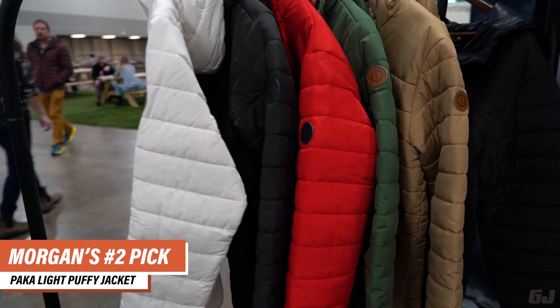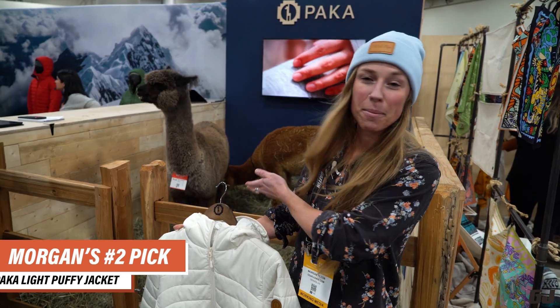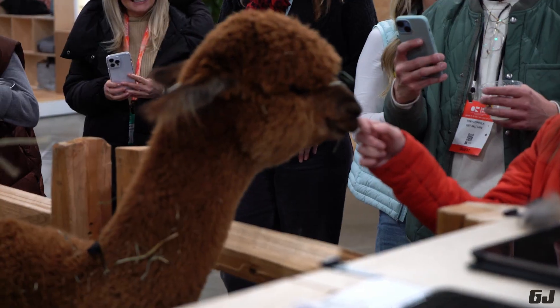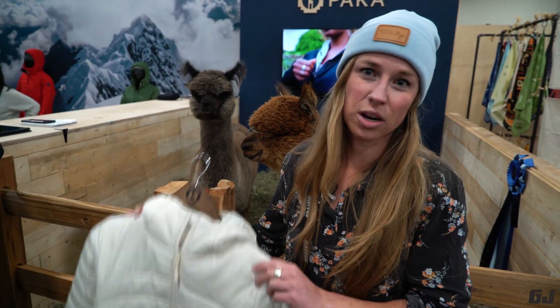The Light Puppy jacket from PACA Apparel is filled with insulation made from alpaca fibers. The benefit is that it's warmer than synthetic but not made from down feathers, so no animals are harmed in the creation of this jacket.